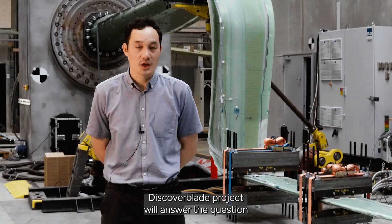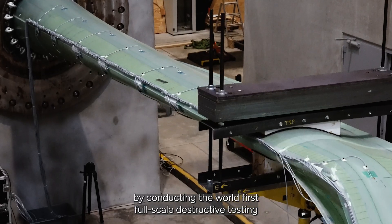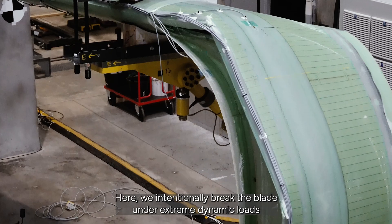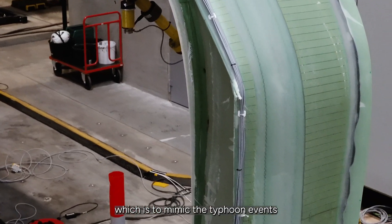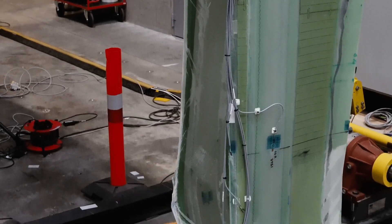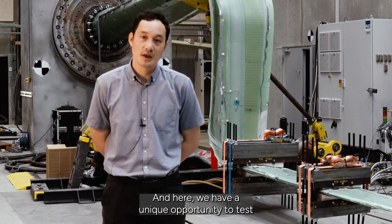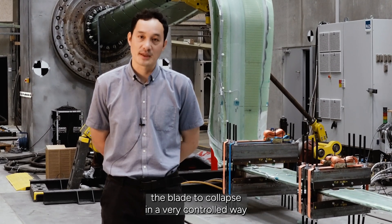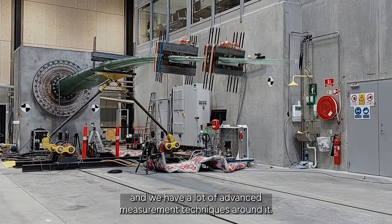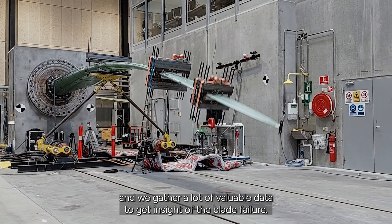The Discovery Blade project will answer this question by conducting the world's first full-scale destructive testing. Here we intentionally break the blade under extreme dynamic loads to mimic typhoon events, and we want to see why and how the blade will fail under such extreme conditions. We have a unique opportunity to test the blade to collapse in a very controlled way, with a lot of advanced measurement techniques to gather valuable data and gain insight into blade failure.